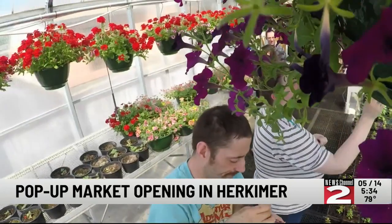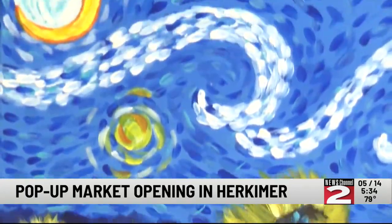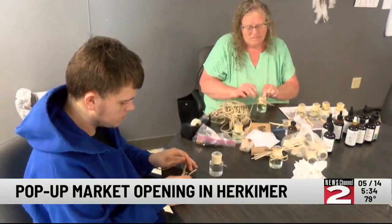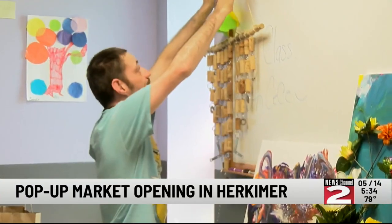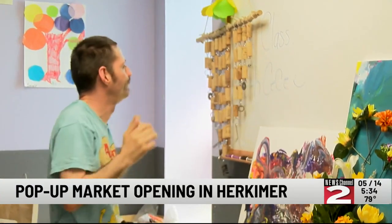Ark Herkimer is set to open a new pop-up market. The community will have the opportunity to purchase a variety of products ranging from handcrafted candles, aromatherapy, baked goods, art, and plants. Lori Ingersoll, the Assistant Supports and Services Director at Ark Herkimer, says all the products are handmade by the clients.